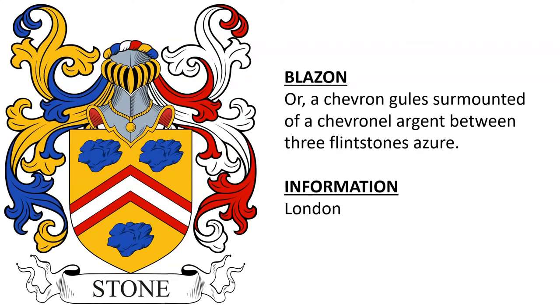Or, a chevron gules surmounted of a chevronel argent between three flintstones azure. This was associated with a Stone who was in London.